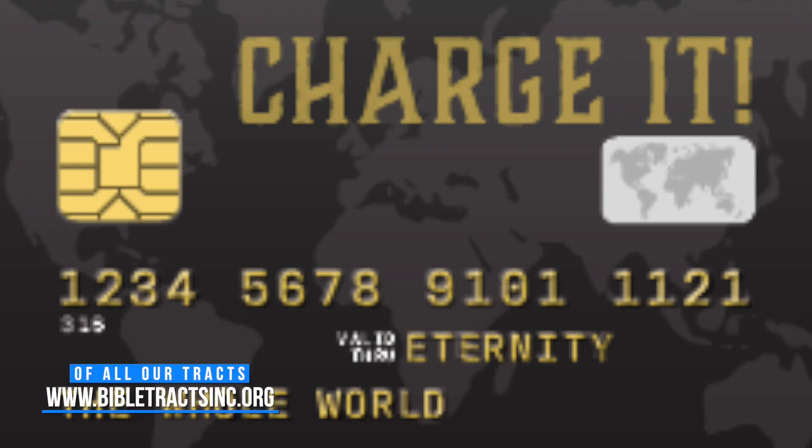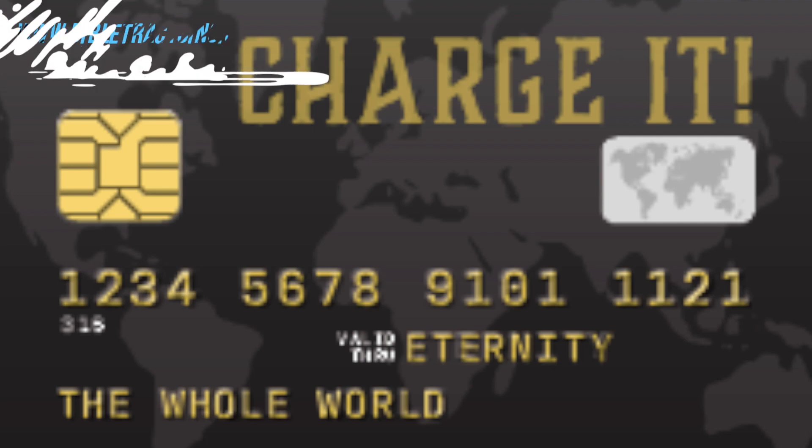It's approximately the exact same size as a credit card — right about the size of a business card. And one of the amazing things about it is that it's designed to look like a credit card.